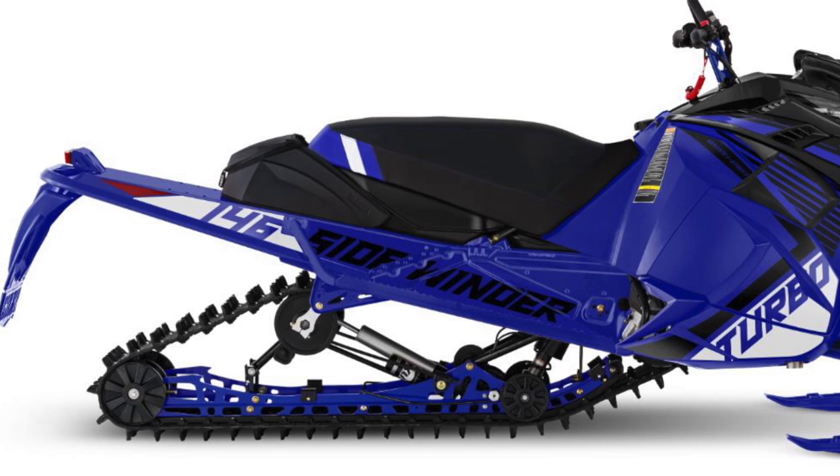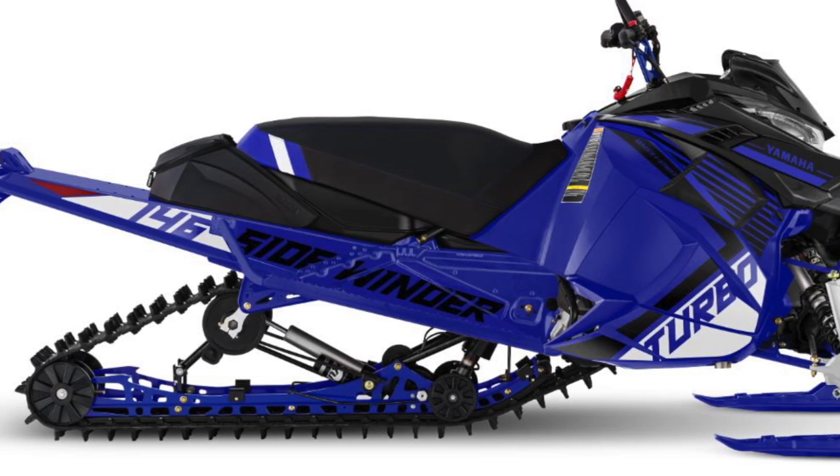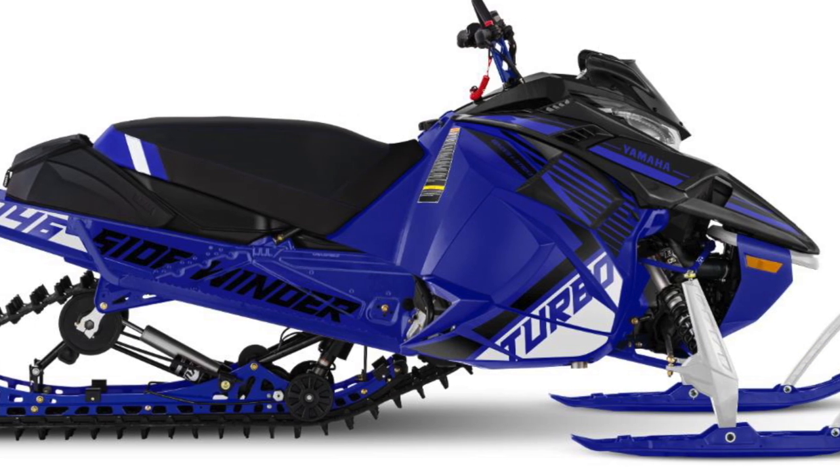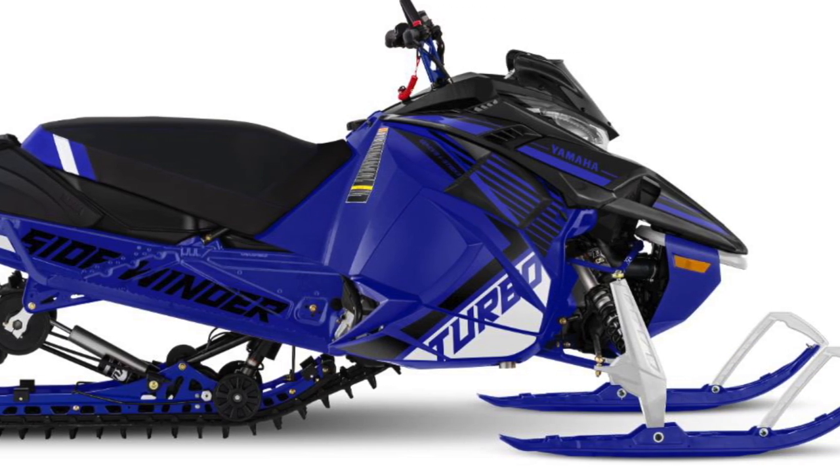The XTX LE IQS also comes in the same Team Yamaha Blue and features IQS suspension as well as the 146-inch uncoupled rear skid. With a 1.6-inch Cobra track and all kinds of features — from the heated seat to the included ice scratchers and a 20-inch tunnel bag — the XTX is a fully loaded crossover rocket.